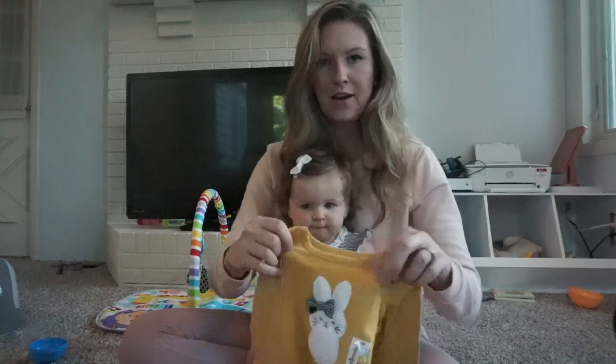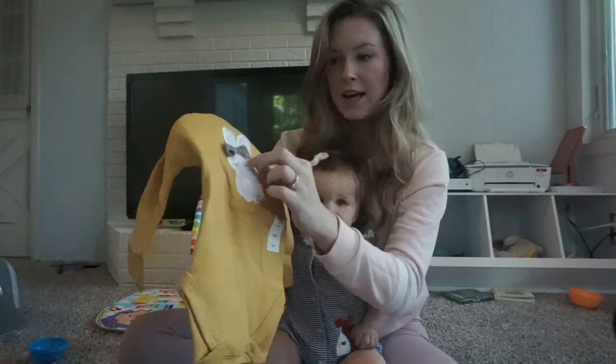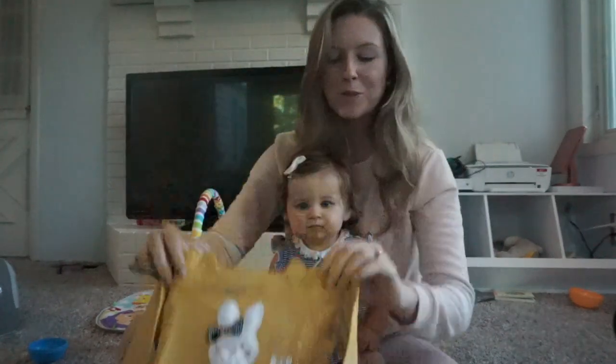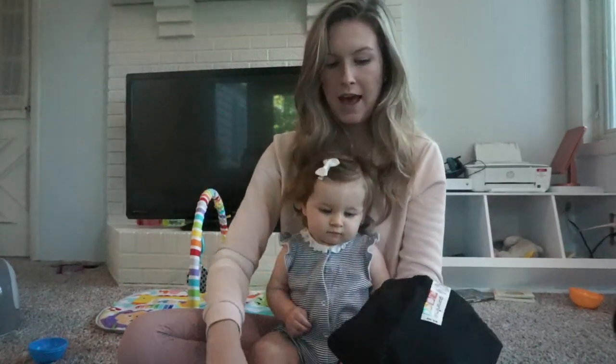I also got this little yellow onesie. It has a furry bunny on it, and the bunny has this pattern called gingham, which is like super in style for fall. It's so cute, and I got her little black leggings to go with that.